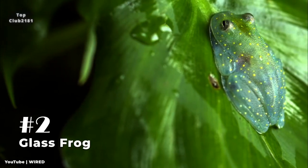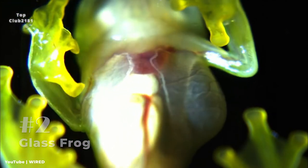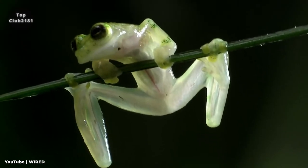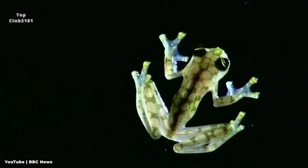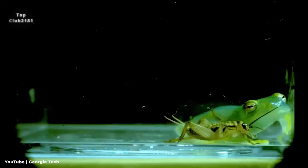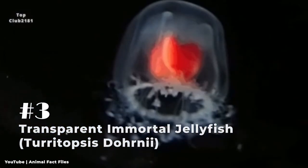Number two: Glass Frog. Glass frogs belong to the Centrolenidae family of amphibians. While the majority of glass frogs have a lime green background, the abdomen skin of some members is transparent and translucent, because internal viscera such as the heart, liver, and gastrointestinal tract are visible through the skin — giving them the common moniker of glass frog. Glass frogs are arboreal, meaning they spend most of their time in trees and only come out during mating season.